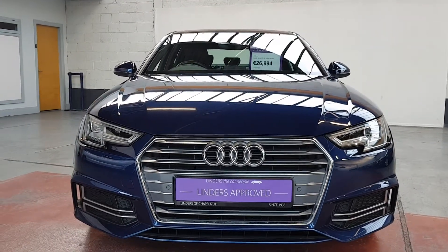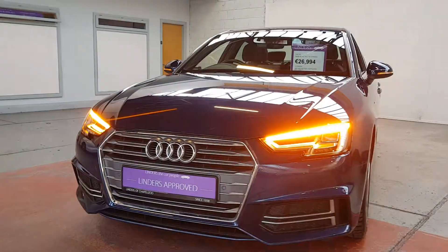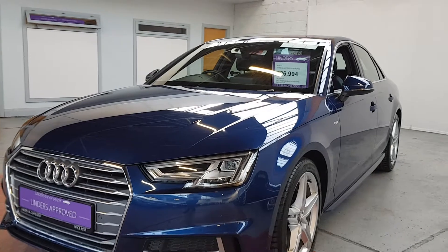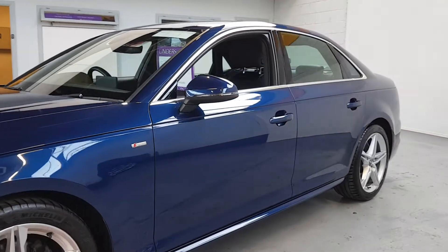Hey guys, Barry here from Linders Chapelizod with a video on this absolutely gorgeous Audi A4 — the new model. It is the TFSI 150 brake and it's the S-tronic as well, so it's the really nice automatic gearbox.